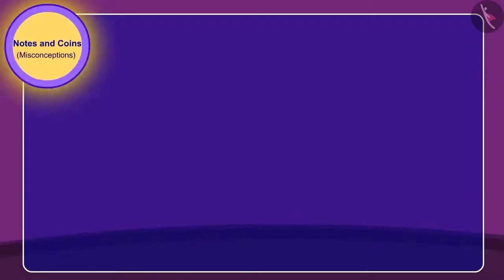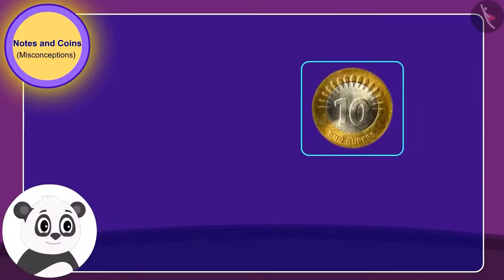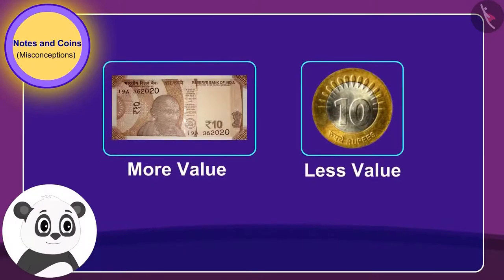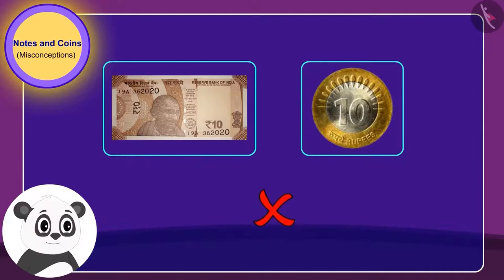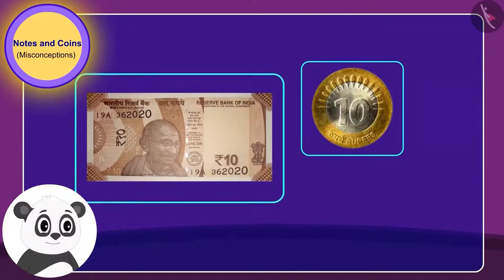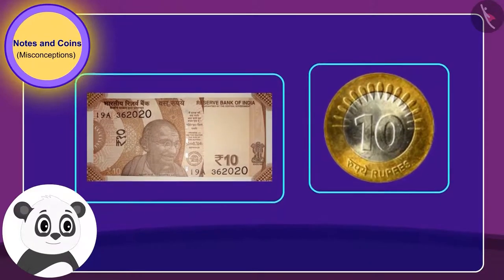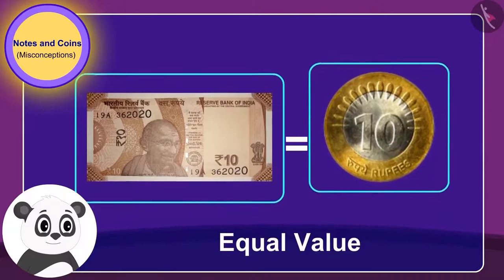Children, what do you think? Is Golu right when he says that a coin is of less value than a note? You are right — Golu is wrong. They have a 10 rupee note and a 10 rupee coin, and their value is exactly the same.